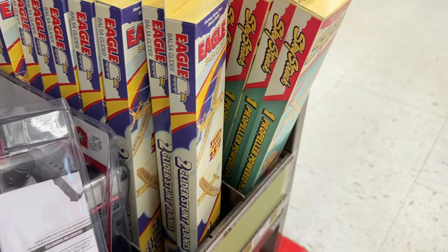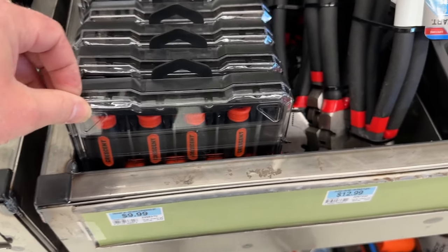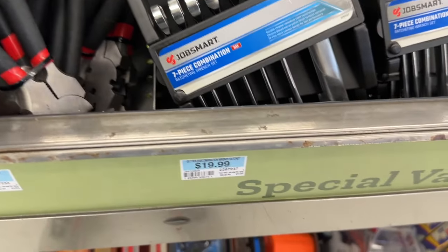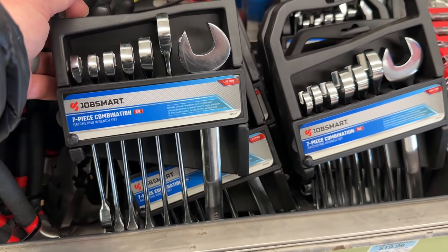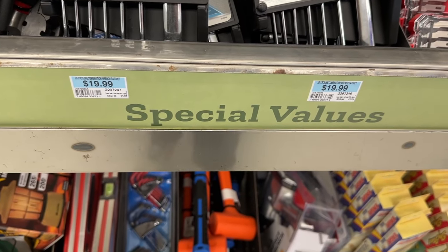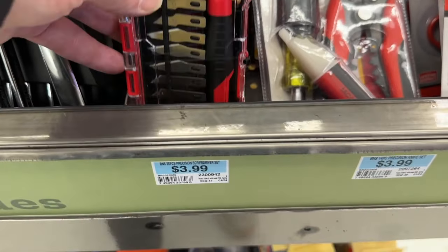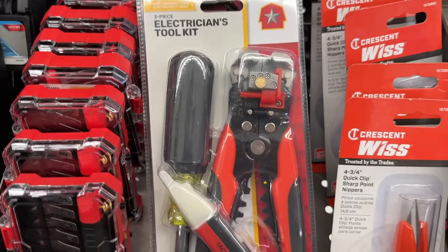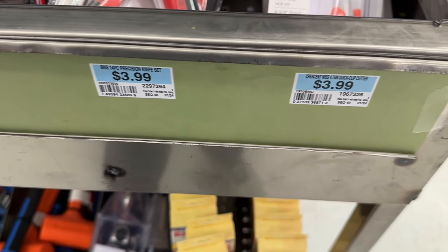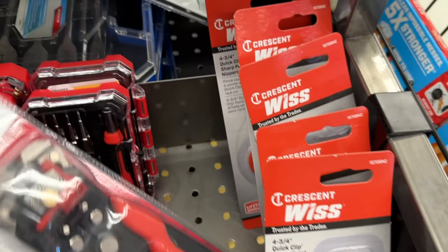There's an air impact wrench, a set of crescent screwdrivers with a little carrying case, double packs of pliers, and a seven-piece combination wrench set — SAE version for $20, pretty good price. There's also a small blade precision knife set, an electricians tool set, and a Crescent quick snip option.